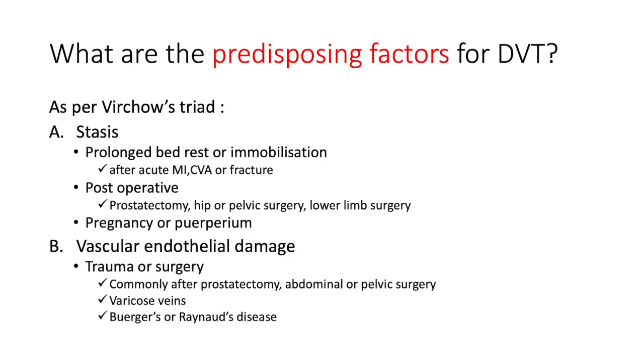What are the predisposing factors for deep vein thrombosis? We look at Virchow's triad: stasis, vascular endothelial damage, and hypercoagulability. Under stasis — if the patient has had a history of prolonged bed rest or immobilization, typically following an acute myocardial infarct, a cerebrovascular accident, or a fracture which renders them immobile. The second contributor to stasis is post-operative states, especially prostatectomy or hip, pelvic, or lower limb surgery, and obviously pregnancy and the puerperium.